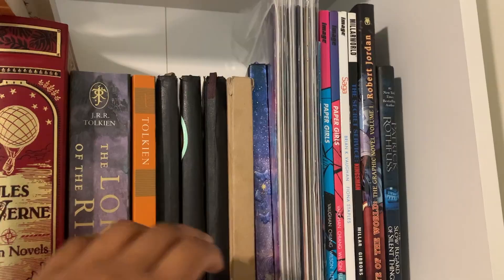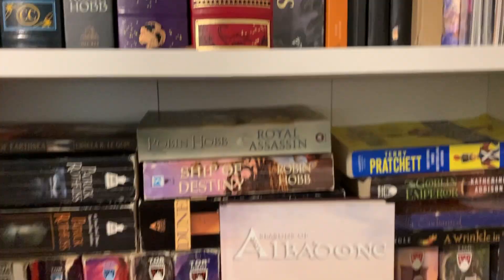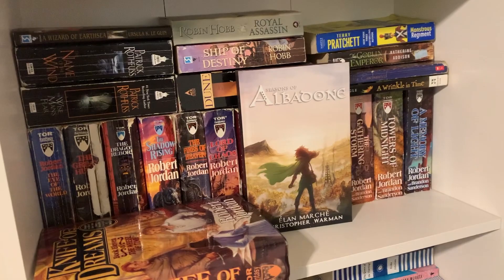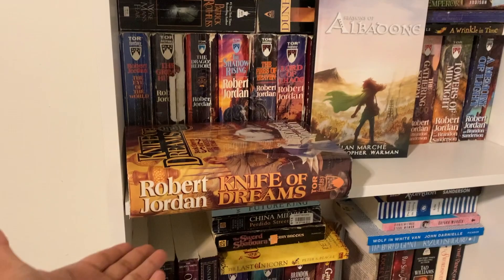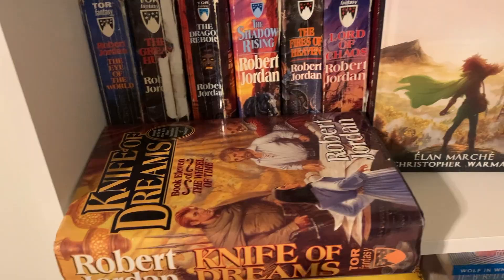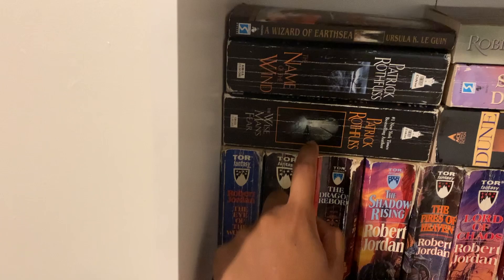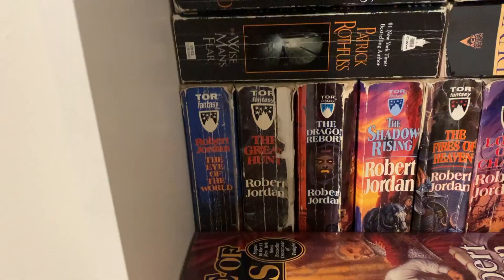Below that is my favorites shelf. These are all books that were extremely significant to me — obviously the entire Wheel of Time, and my one random hardcover. For some reason I got Knife of Dreams as a hardcover even though all my other books are mass market paperback. My copy of The Great Hunt is actually in two pieces, but it looks fine on the shelf so it's okay. Eventually I'll get hardcovers of all of them, but not today.